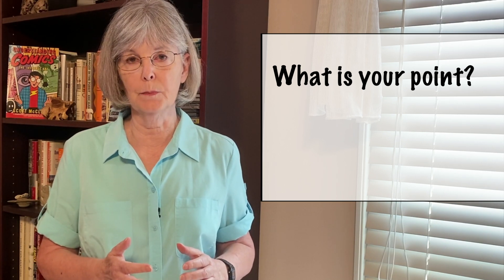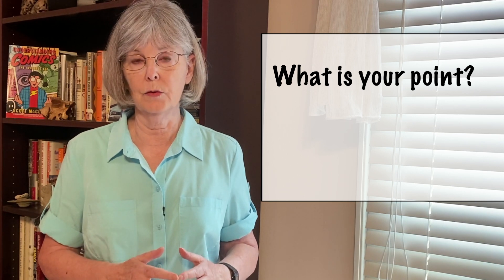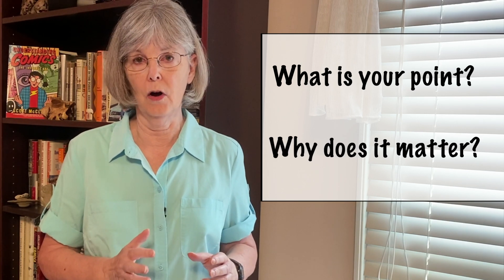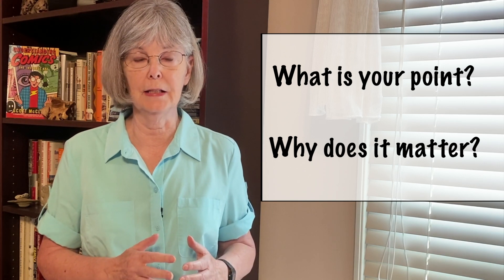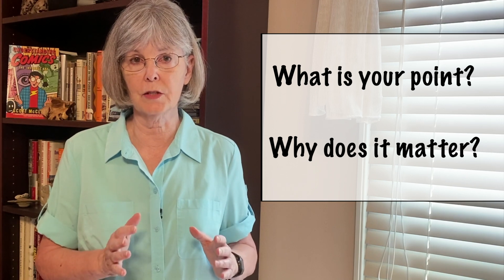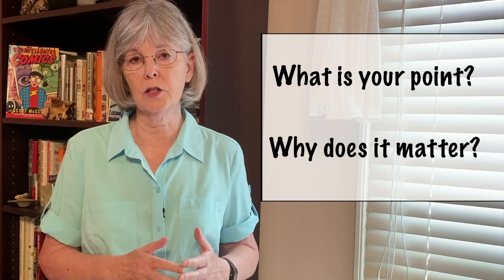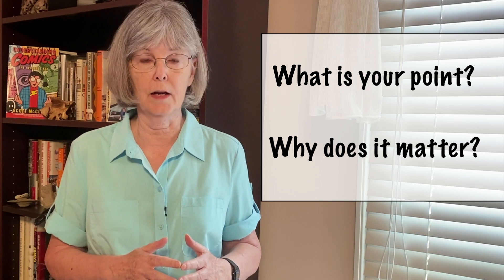This may seem obvious, but it's surprising how many presentations you will hear that do not answer this basic question. The second is, why does your message matter to the audience? This may also seem obvious, but some speakers find it difficult to answer. This is the beginning of putting yourself into your audience's shoes. They're thinking, so what? And if you don't answer that unspoken question, they may conclude that your information is not important.